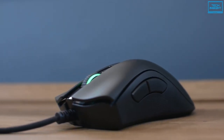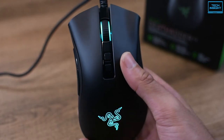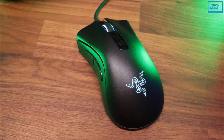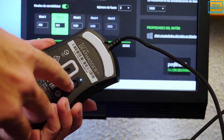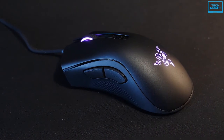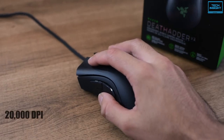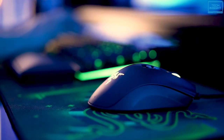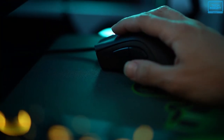The Razer DeathAdder V2 is the best mouse that a gamer can use — a simple mouse but performs solid. It is outfitted with two major buttons, two side buttons, a scroll wheel, and two smaller buttons underneath that default to cycling through DPI settings. It has an industry-leading 20,000 DPI optical sensor with 99.6% resolution accuracy to ensure that even the slightest motions during gameplay are tracked consistently and without delay.